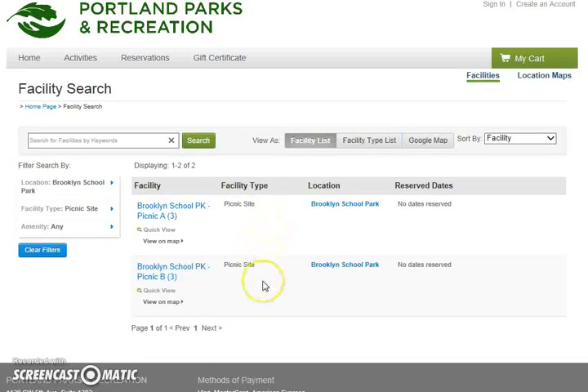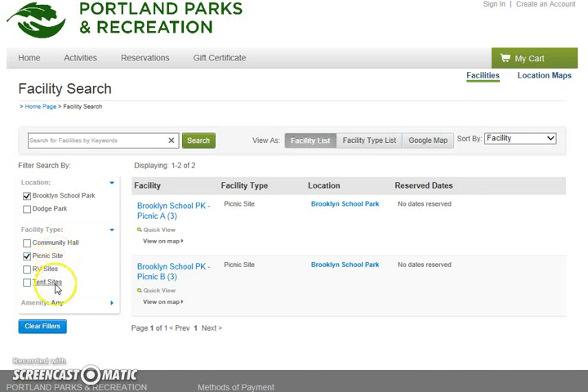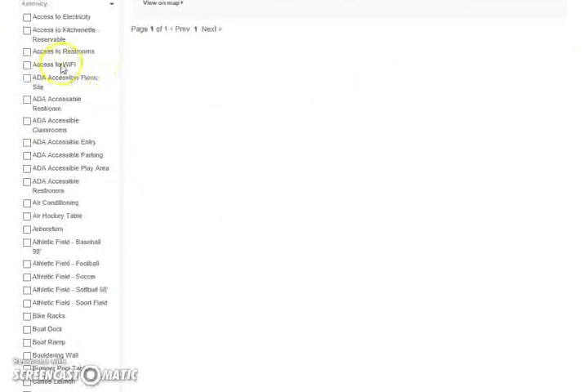At Brooklyn School Park there are actually two picnic sites, A and B. The number within parentheses shows you how many tables are at each picnic site — there are three tables at site A and three tables at site B. If you want to narrow down your search, you'll be able to filter by location, by picnic site, or by amenity. This is most helpful if you need a picnic site with Wi-Fi, restroom access, full accessibility, baseball or softball fields, horseshoe pits, or a canoe lodge nearby.